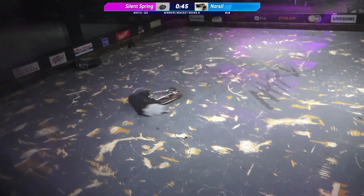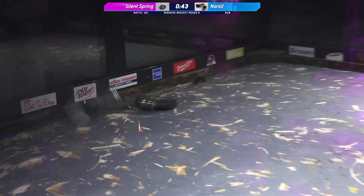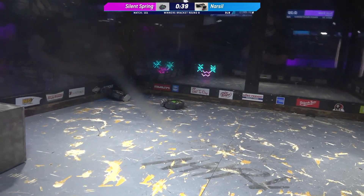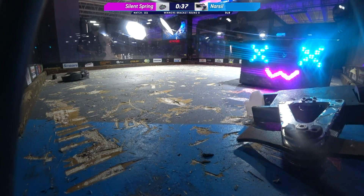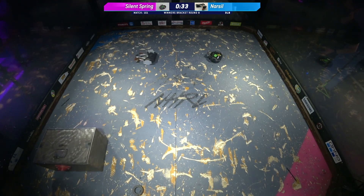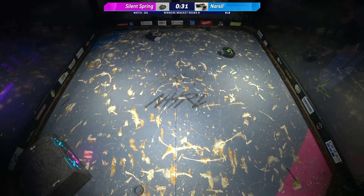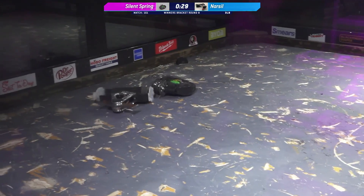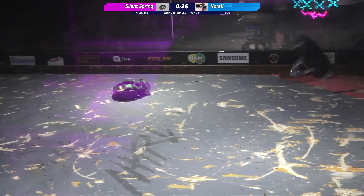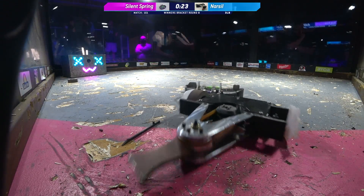Narcil's hanging out doing a little gyro dance over in the corner. Silent Spring trying to get itself off the wall — it is getting more and more difficult to move around the box with more gashes. There it goes — the hit from Bart. Narcil's weapon: is it down, is it gone? For the last thirty seconds it very well may be.